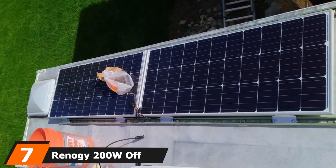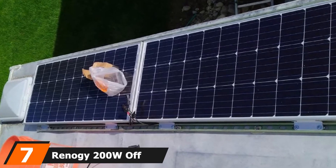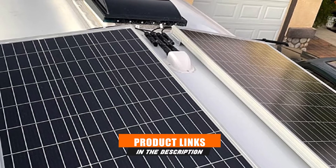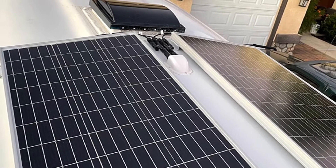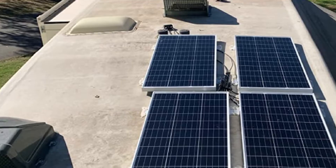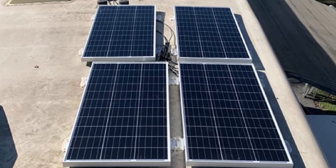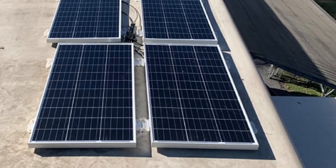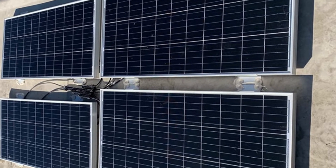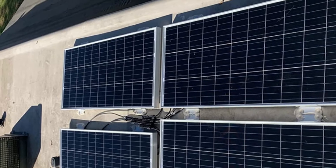Moving on to number 7, the Renagi 200W Off-Grid Solar Kit. This kit by Renagi includes two solar panels made of monocrystalline cells. These solar panels are weatherproof and can handle up to 5,400 Pa of snowfall and heavy rain, making them very durable. The junction box is waterproof, making the unit even more sturdy. The high-efficiency solar cells convert 21% of the solar energy they absorb into free power, and bypass diodes are installed in each panel to ensure they continue delivering power even in a low-light environment.